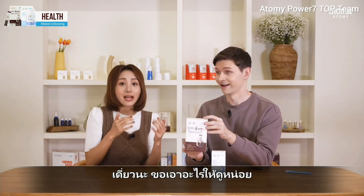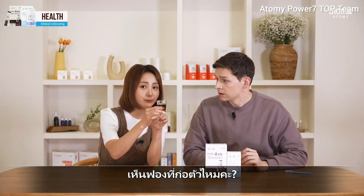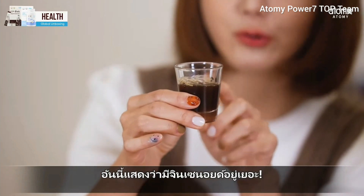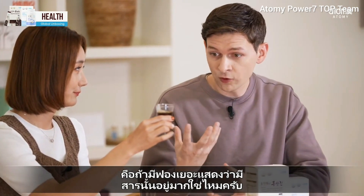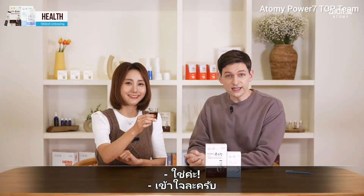In case you worry about the effect, I will give you a tip. When you buy red ginseng, you must check the ginsenoside content, which is a key ingredient for red ginseng. Atomy's product contains 7 milligrams of ginsenosides in each packet, securing five functions of red ginseng. Let me show you something — do you see the bubbles coming up? This proves that there is a lot of ginsenosides.